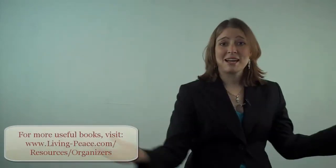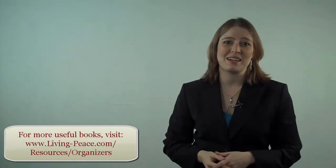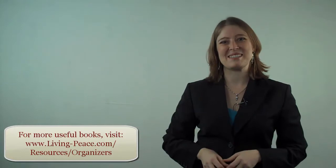So there you go — my top five books that should be on every professional organizer's shelf. Hope you enjoyed this video for this week, and we'll see you next week.